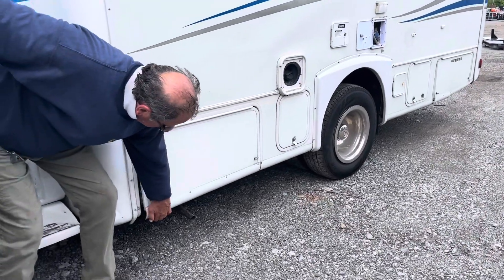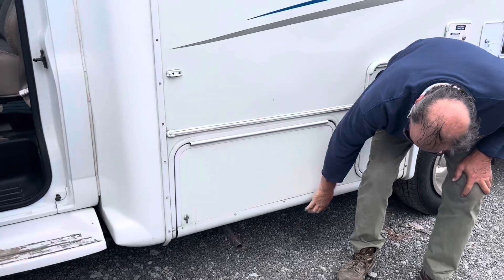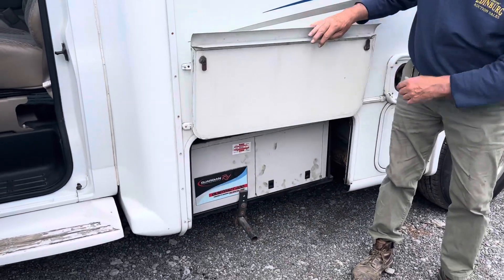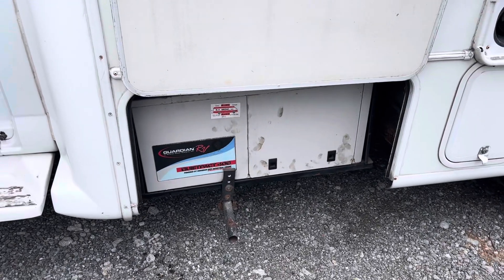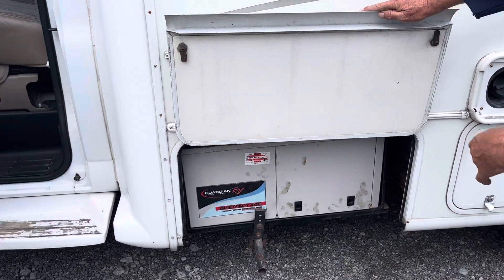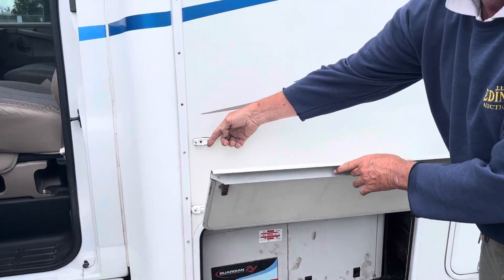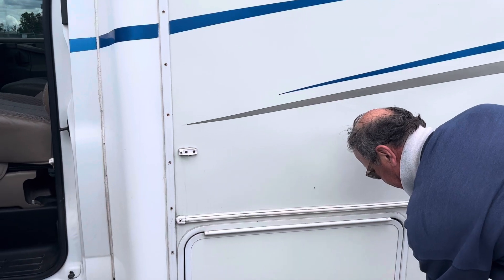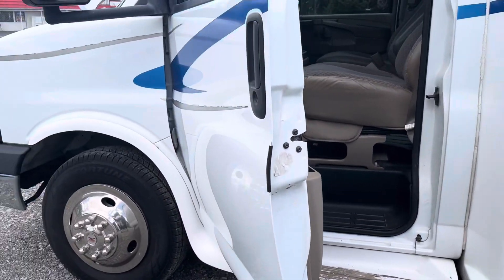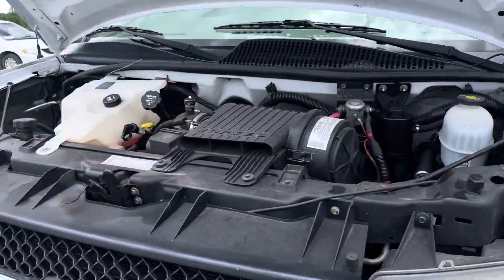It's got dual wheels, new tires, all new brakes. The generator runs — got that started. And if I recall, they said they redid the roof too. Yeah, it's a pretty nice unit at 84,000 miles.